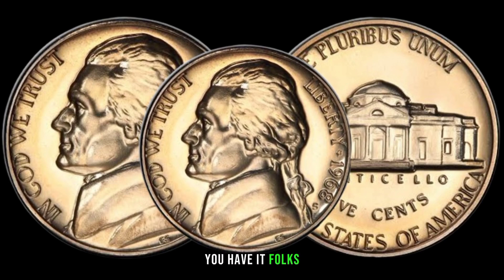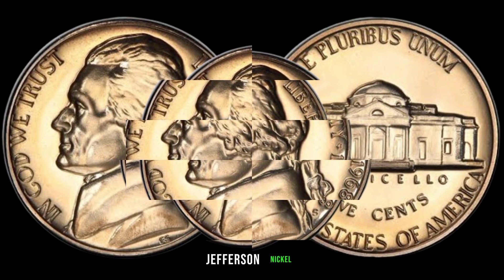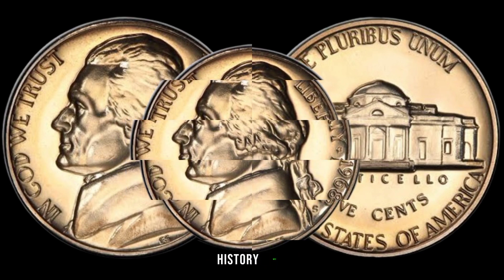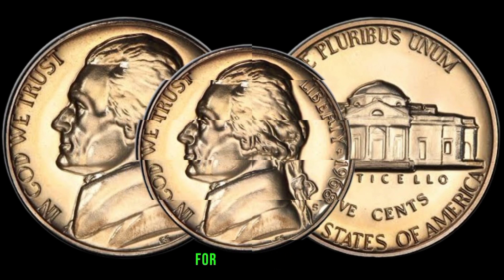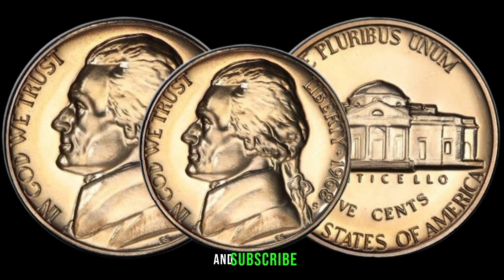The 1968 S Jefferson Nickel is a small piece of history with big value. Thanks for joining us today — don't forget to like, share, and subscribe for more captivating insights into the world of coins.